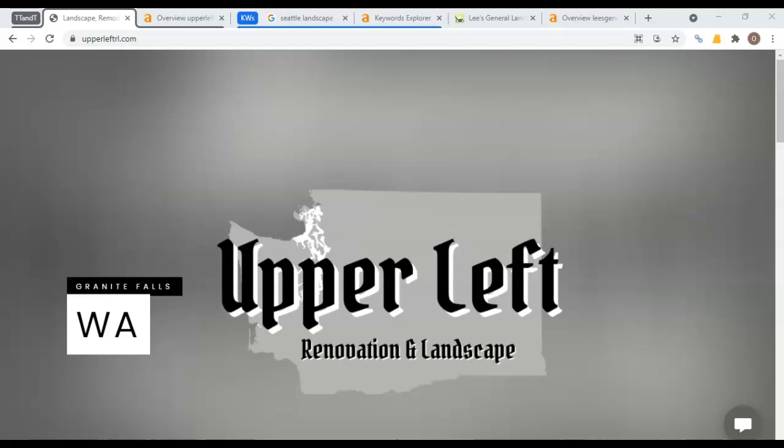Hey there, Joe. It's Oceana here. I'm sure you remember talking to me the other day on the phone. Here's that website audit that I promised you — that quick video showing you a few things you can do to your website to start getting more jobs.